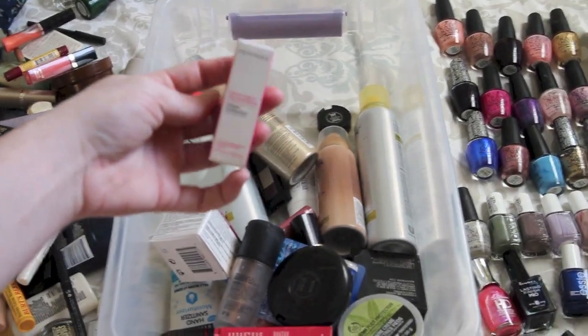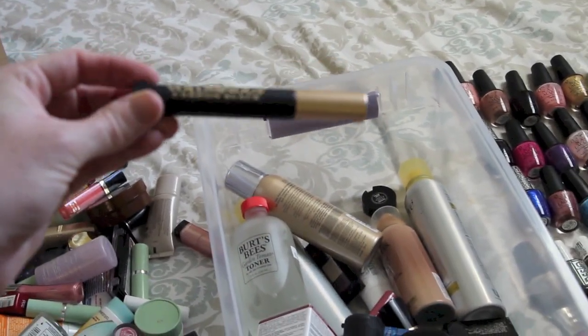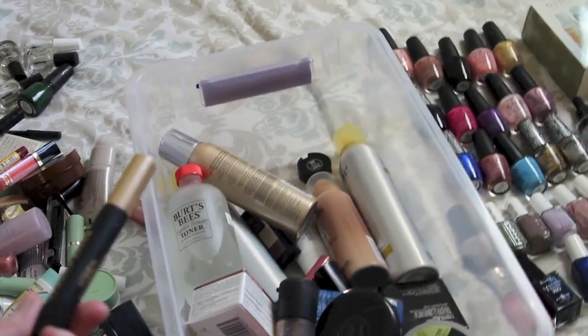Sephora has their own line of products and brushes - they are not cruelty-free. L'Oreal - not cruelty-free. And this was my favorite mascara. I used it on the day I got married. Product-wise it's great, but not cruelty-free. So, goodbye.